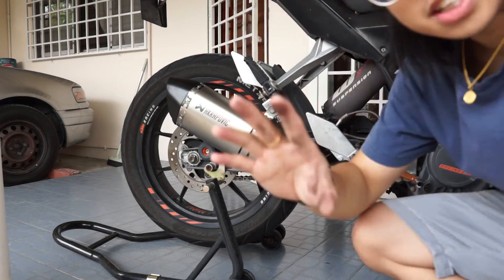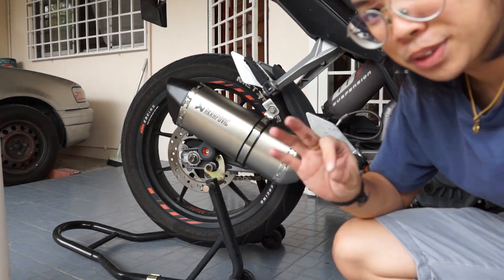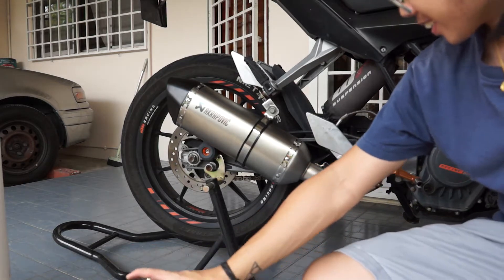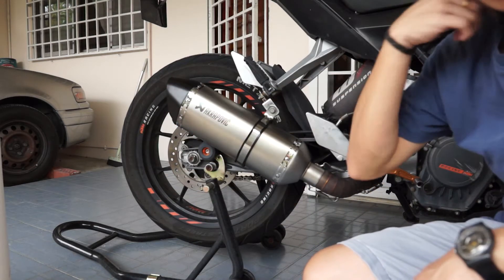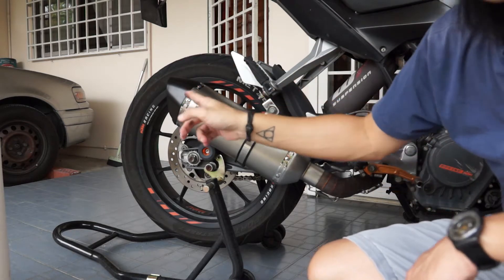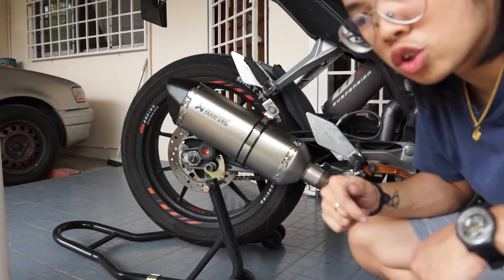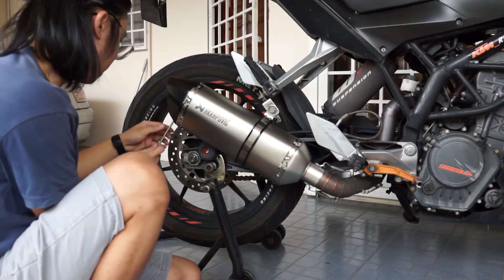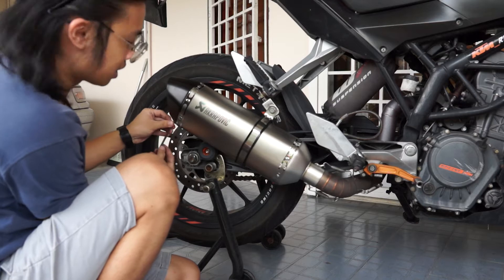It is already like 30% more quiet than the old one, I would say, because it's very long. It also has a DB killer inside, so I'm going to take the DB killer out now and show you how it sounds. This is the first time I'm hearing this exhaust too, so I'm excited.